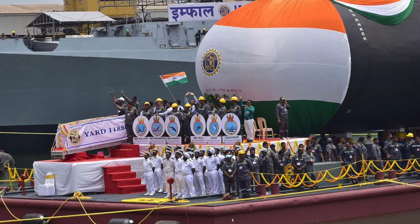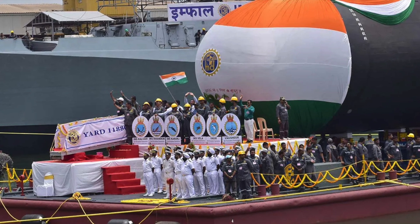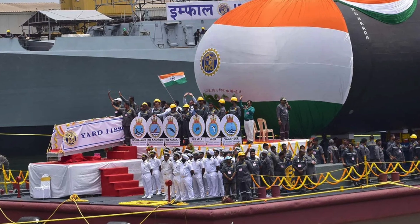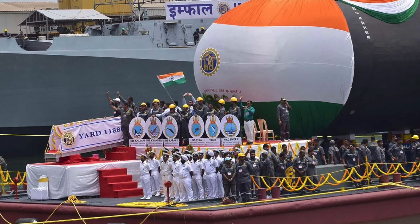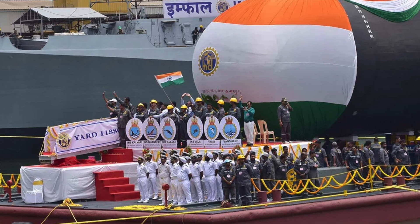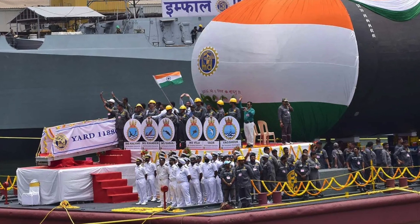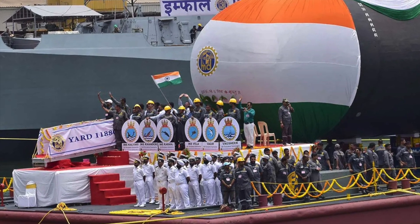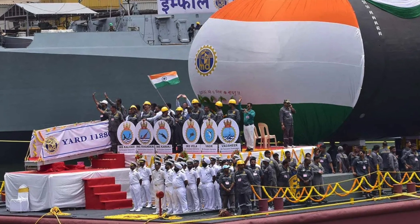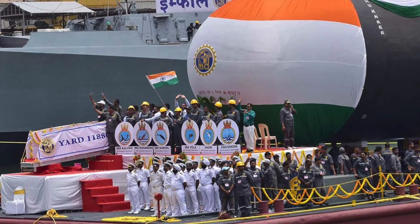The six submarines are fitted with a number of equipment built by Indian Micro, Small and Medium Enterprises. MDL and Naval Group have developed a rich industrial ecosystem of more than 50 Indian companies, and their future projects are not limited to submarines, thus contributing to industrial and technological sovereignty.